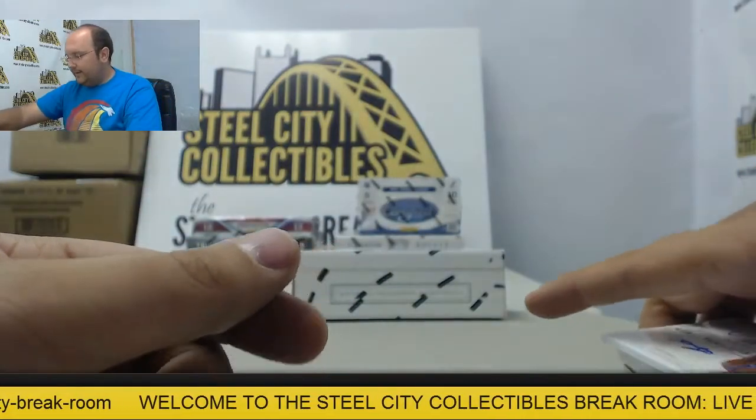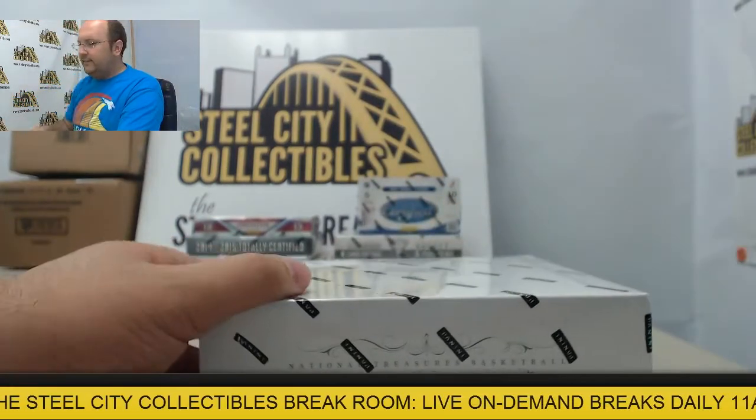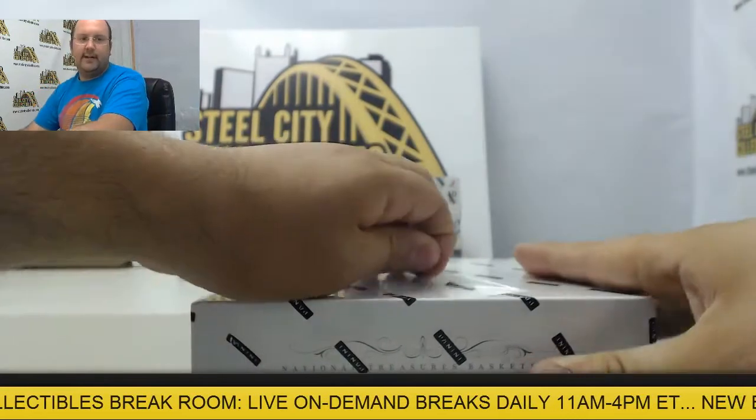And the final card — dual auto Grant Hill and Kyrie Irving, Spanning Time, number 24 of 25. We've been breaking some boxes all afternoon here and I'm working on a case, got the third box coming right off.